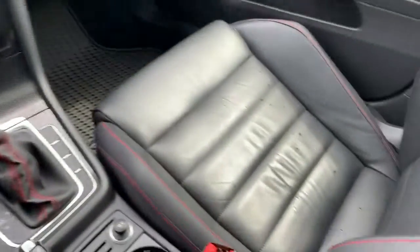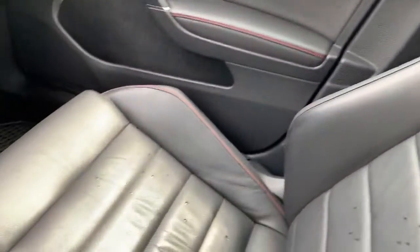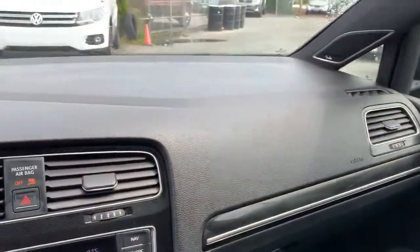So once we're inside the car here, we'll finish off with this seat here. Dash.